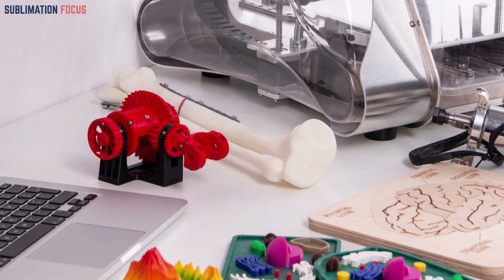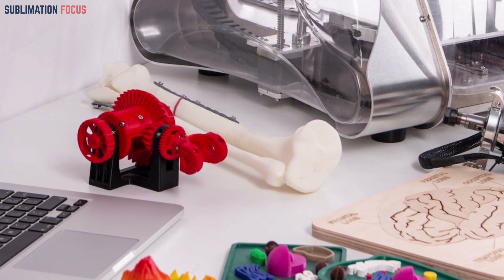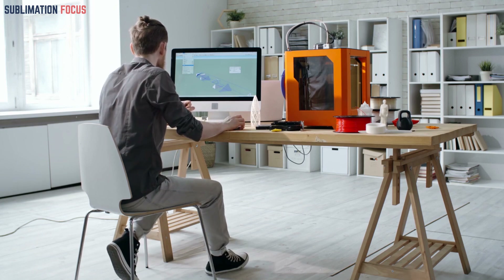In this milieu of boundless ingenuity, 3D printed toys emerge as captivating marvels. They are more than mere playthings — they are meticulously crafted embodiments of design thinking, where form and function come together in a seamless dance. From educational puzzles that blend learning and amusement to robotic kits that ignite the imaginations of future engineers, these toys transcend the ordinary, beckoning us to redefine the very essence of play.